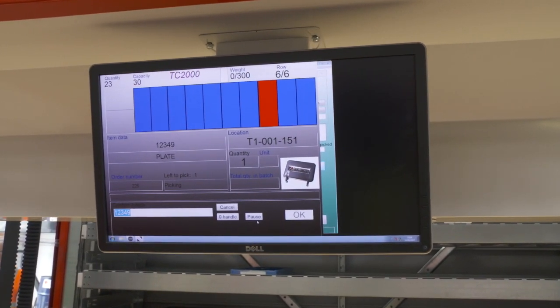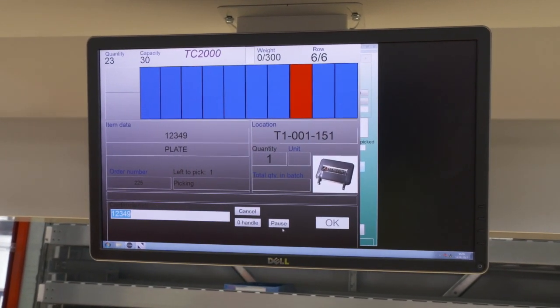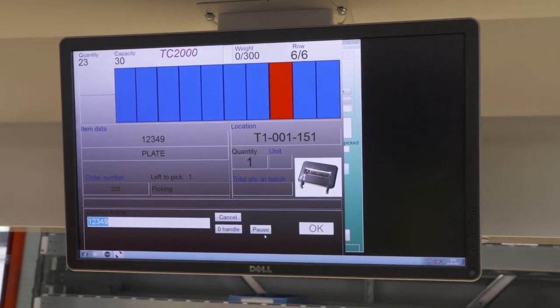There is also a graphic on the screen which shows the tray. The red line indicates the location of the product that you need to be picking.